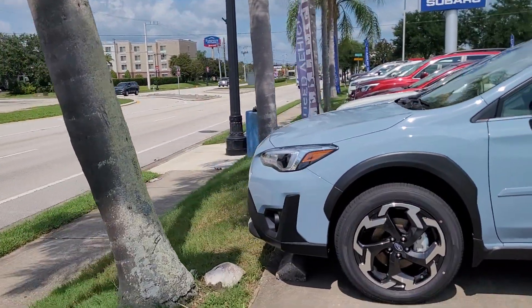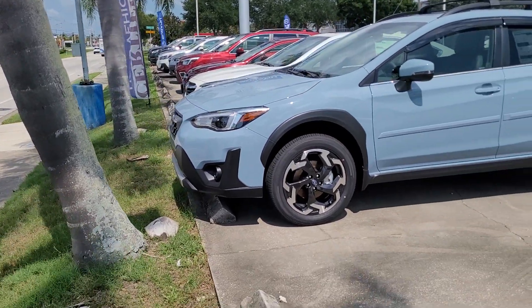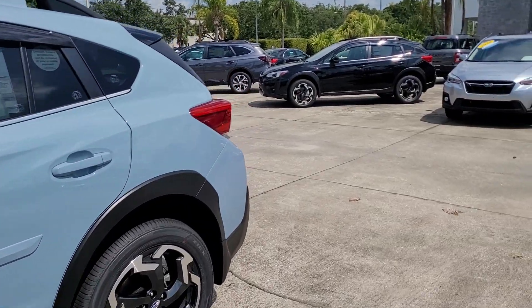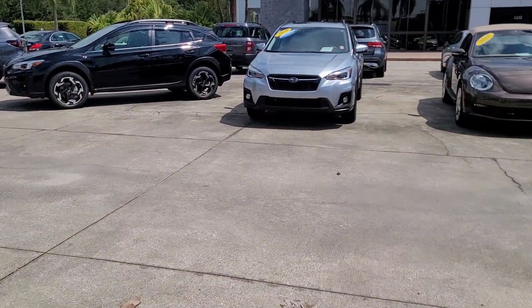These vehicles are available and currently in stock. Any questions about any Crosstreks, please let me know.